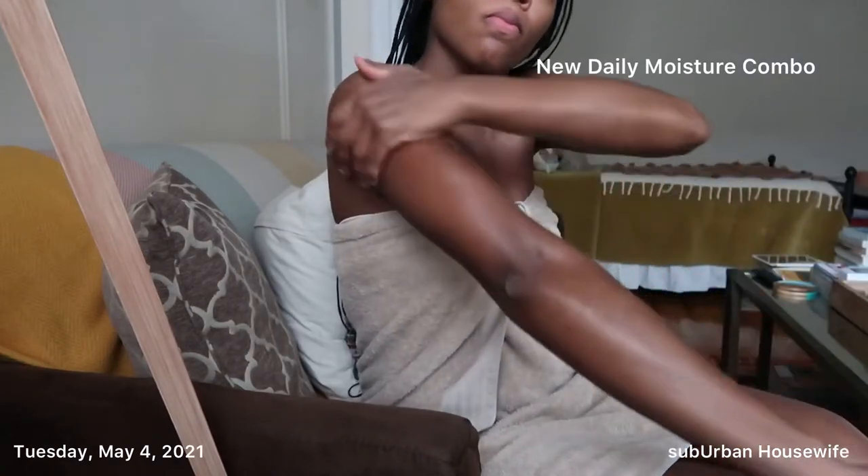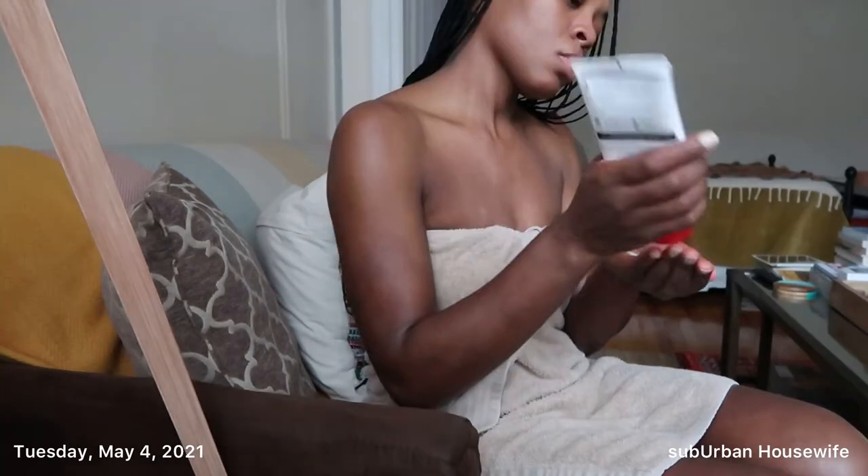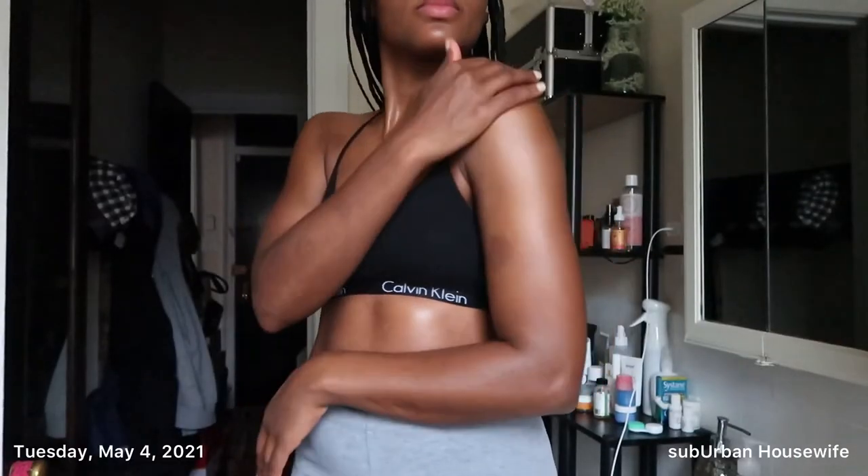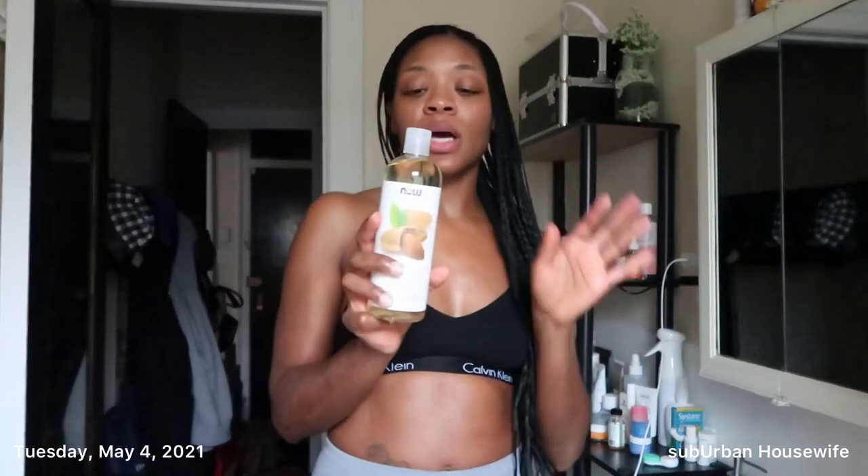Happy Tuesday! I thought I'd share my new everyday moisture combination. I went ahead and picked up this almond oil — it's 100% pure almond oil from Now. I got it off Amazon; it had damn near perfect reviews, thousands of them. It doesn't have a smell or anything, so it's a good oil to mix with other moisturizers. I'm using it as an everyday oil, mixing it with my Eucerin, which is the moisturizer I use on a daily basis. I got it because I purchased the Kiehl's dry almond oil which I absolutely love — that's definitely going to be a repurchase, but it's $35.